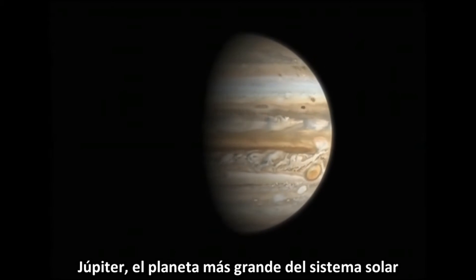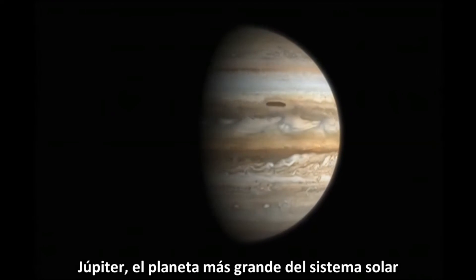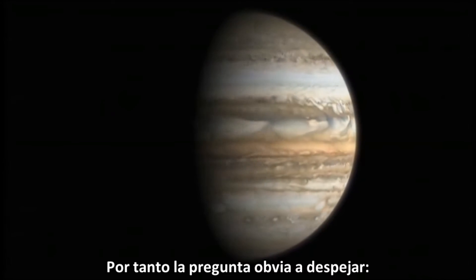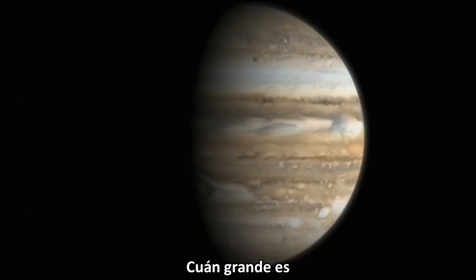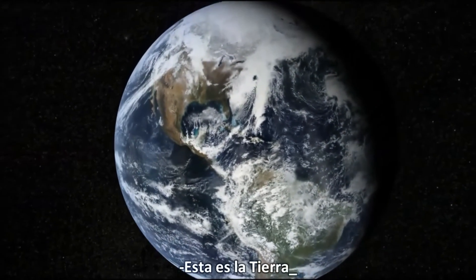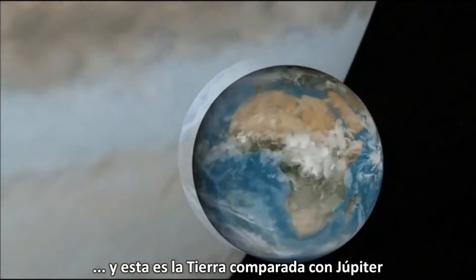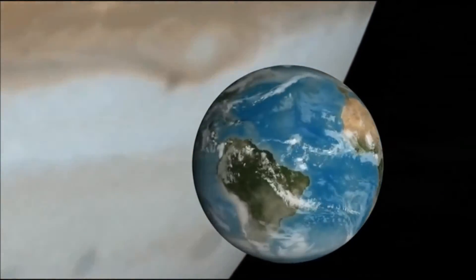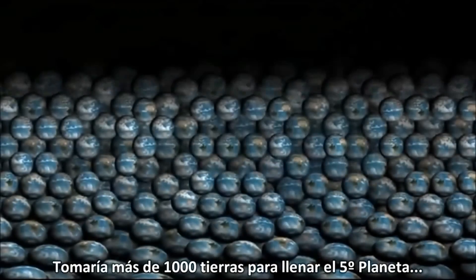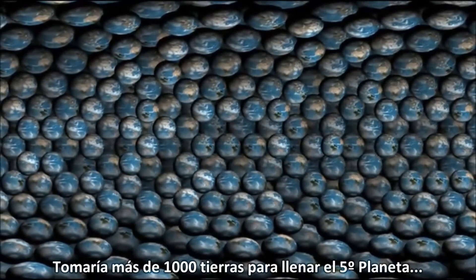Jupiter, largest planet in the solar system. So let's get the obvious question out of the way: how big is it? This is Earth. This is Earth compared to Jupiter. It would take more than a thousand Earths to fill the fifth planet.